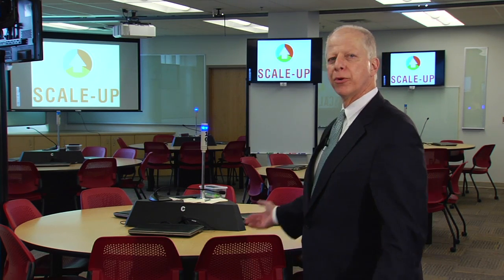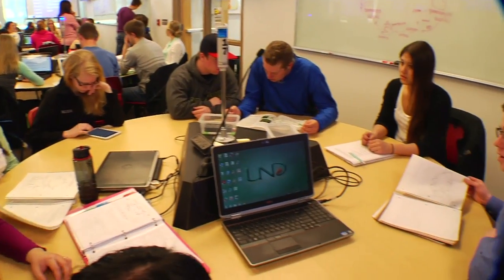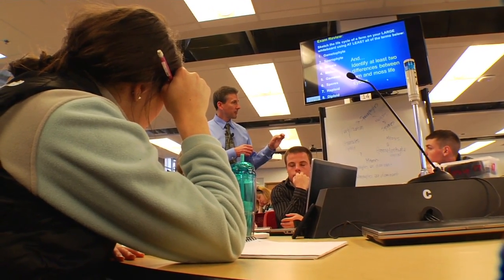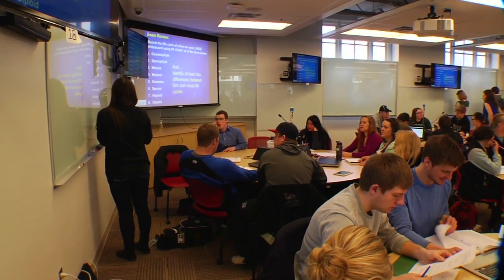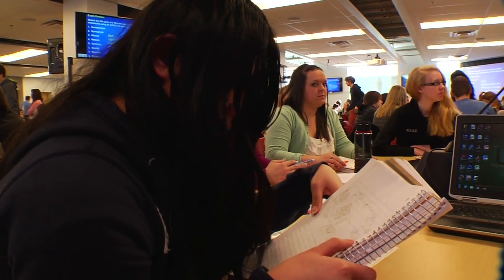I'm standing in our SCALE-UP classroom. This learning laboratory is the largest in the nation. We're the first university in the Dakotas, Montana, and Wyoming to develop a space like this. This place helps us reinforce a learning style that we use all over campus, engaging students. It's not the room that's important — it's what happens here when students gather. It's designed so students can easily interact.